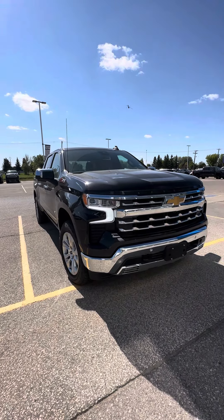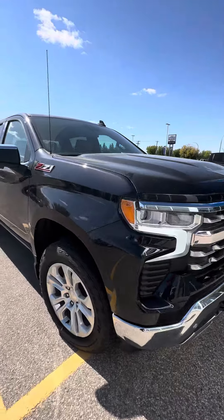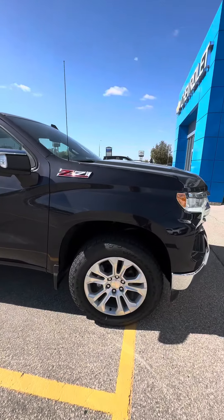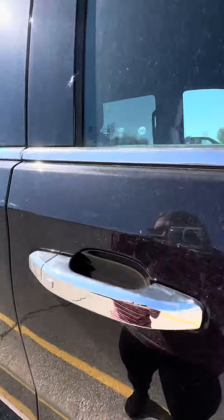Hi, Jason Shenai here from Craig Dunn Motor City. Hope you're having a fantastic day. Just wanted to send you a quick video of our 2022 Silverado LTZ. It is in the dark ash color. I apologize for the dust — it's hard to keep everything clean on the lot.